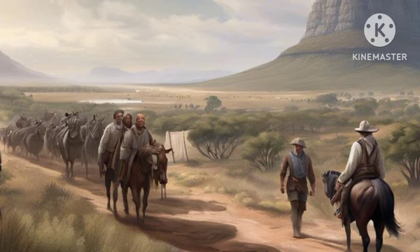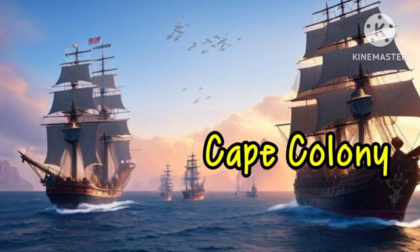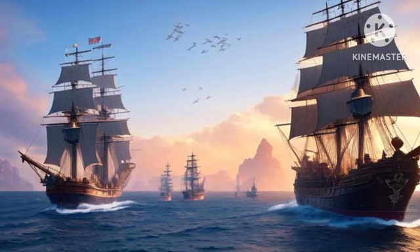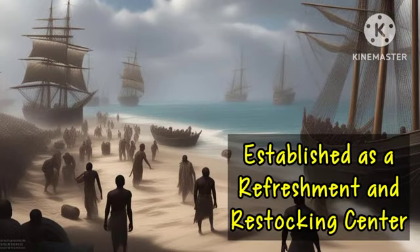The entrance of the Europeans to the area that later became South Africa can be traced to the establishment of Cape Colony by the Dutch East India Company in 1652. The colony was established as a refreshment station and a place for stocking for the ships of the Dutch East India Company.